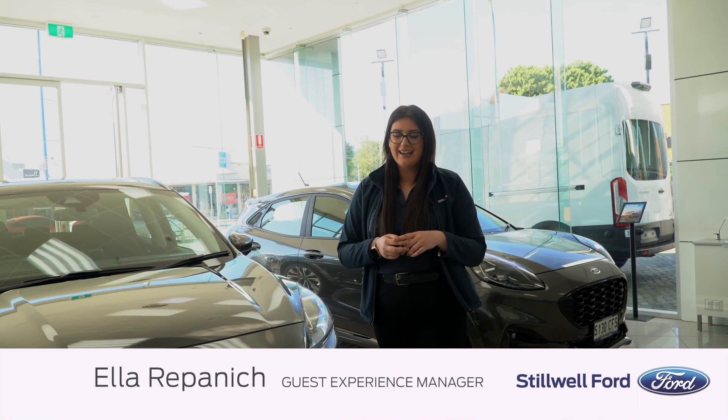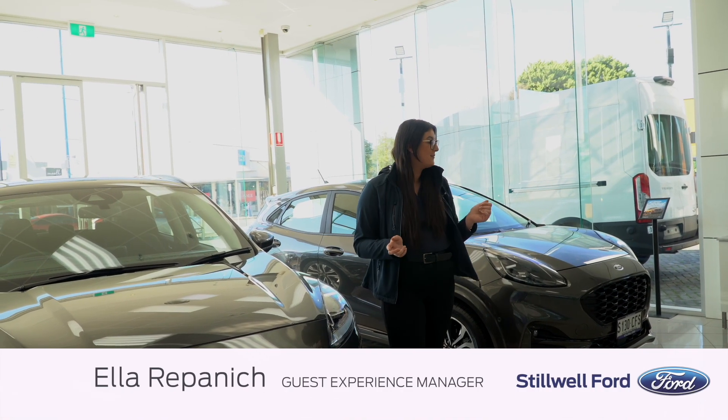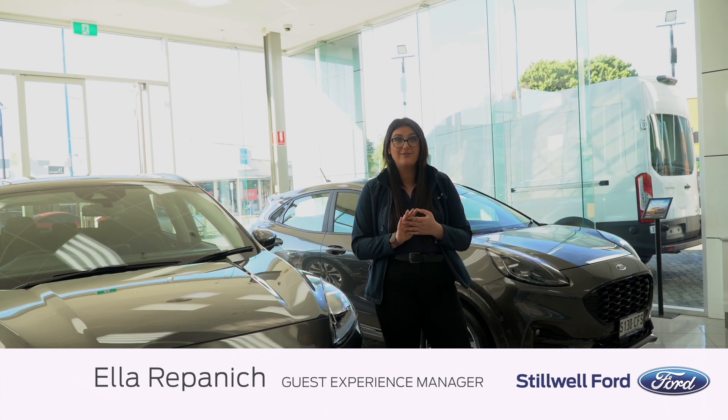Hi, it's Ella from Stillwell Ford. Today I'm here with the Escape and the Puma. They're part of our small SUV range.